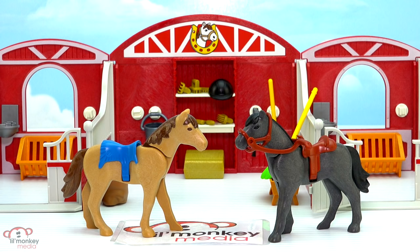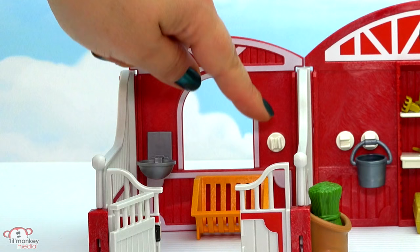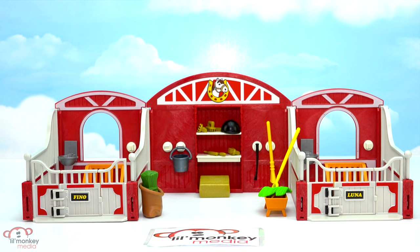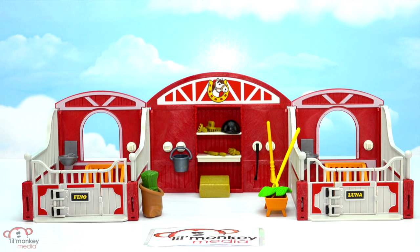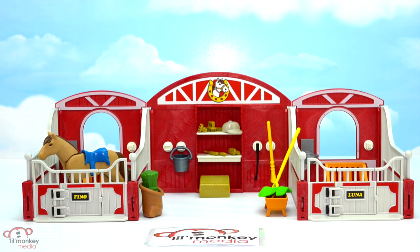Luna comes with a dark brown saddle and a matching lead. The only thing is I wish they came with a second lead so each horse could have one - but we can certainly share with Finno! Inside our stalls, each comes with a hay feeder, a snap-in hook so you can hold some different accessories, and what almost looks like a wash basin or maybe where the horses can get some fresh water from. The amazing thing is that just like our other two stalls, we can actually snap them together and connect them to make one great big stall section to store all of our fantastic horses. There's our terrific pony stable!